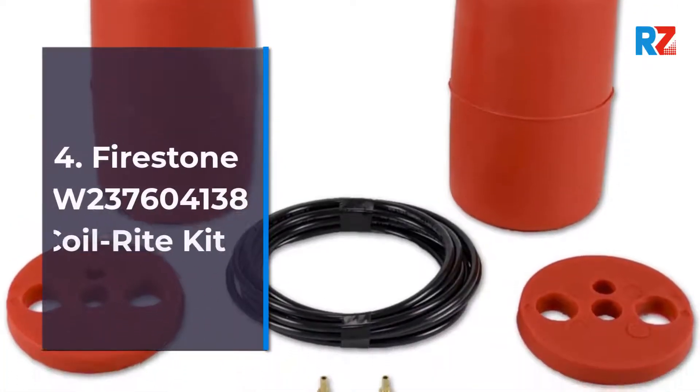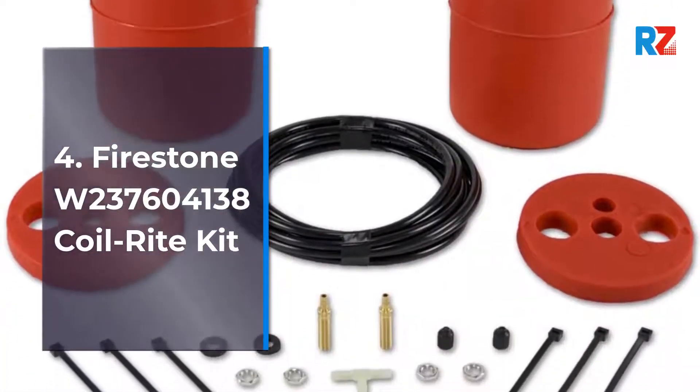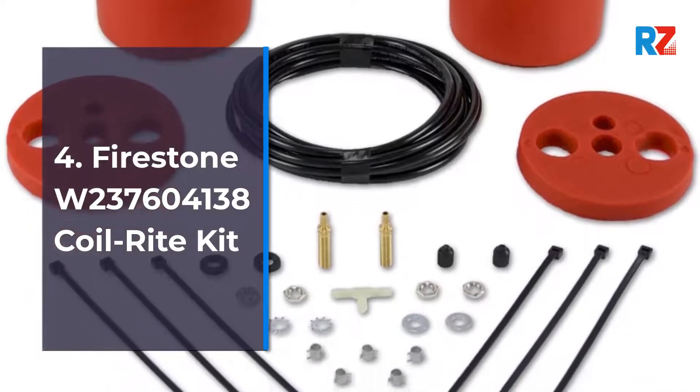4. Fire Stump W237604-138 Coil-Rite Kit.